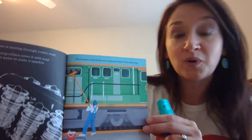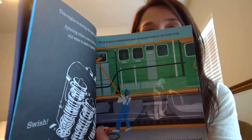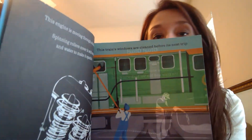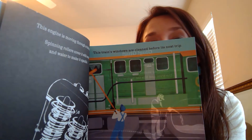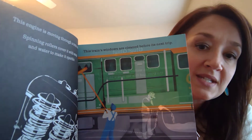Can you see another busy maintenance worker? Let's take a look and see what he might be doing. The train runs on fuel called diesel. The maintenance worker connects the fuel pump to the train and fills it with diesel.